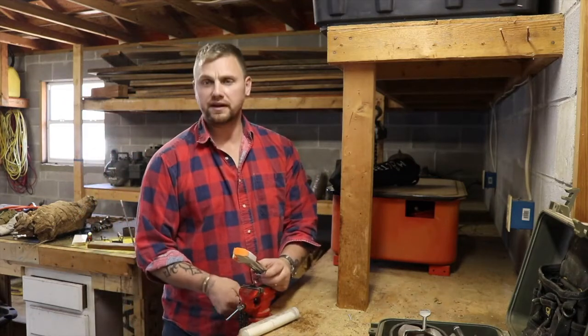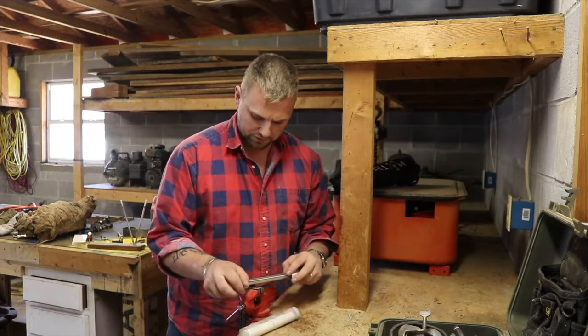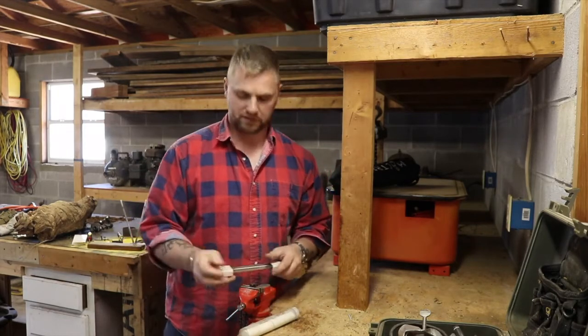Hey guys, Mac here with Ironside Ranch. Today we're going to talk a little bit about what's going on with our ranch life here, as well as do another top 10 list for our tools and get some more tools out there. We're going to talk about the top 10 tools that we use here on the farm.